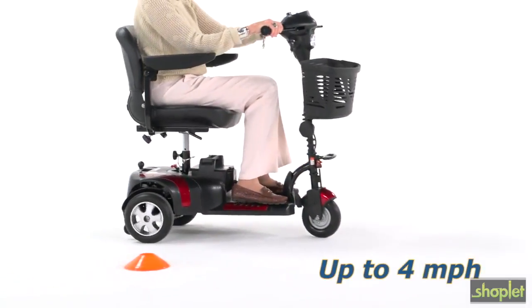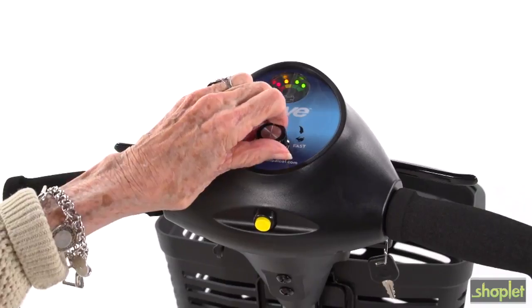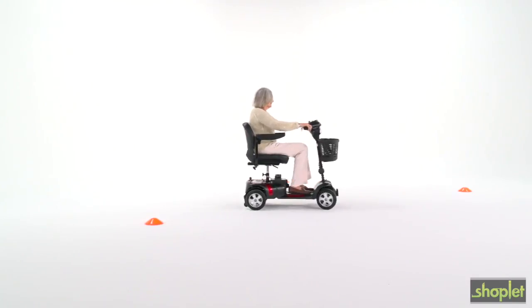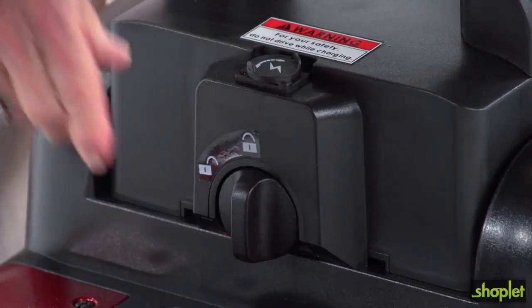The top speed of the Phoenix HD is 4 miles per hour, which can be adjusted easily by turning the dial on the control panel. Its 15 miles of travel range makes the Phoenix HD great for trips around town or around the neighborhood.